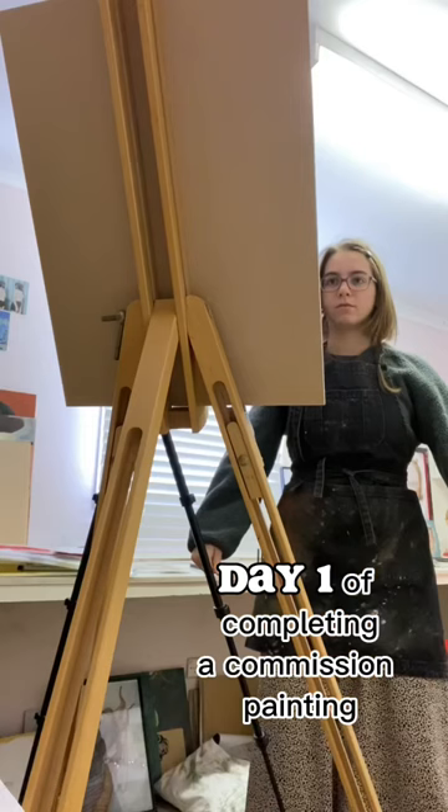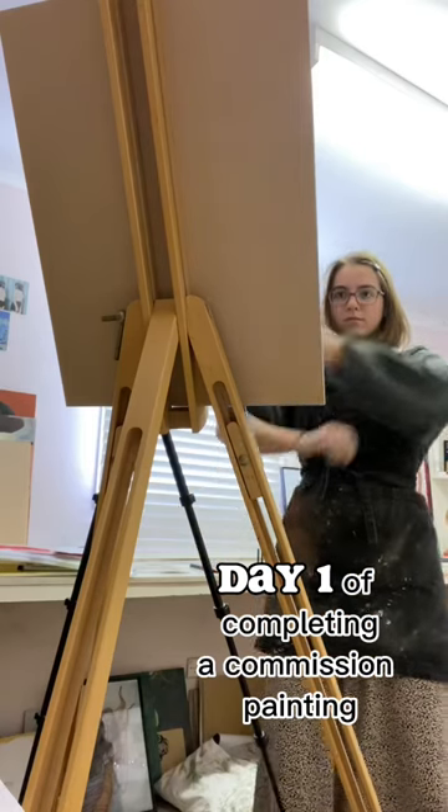Day one of completing a commission painting. I've done quite a bit of work on this so far. I did an acrylic base and now I'm onto oils. I'm very proud of this hand by the way.